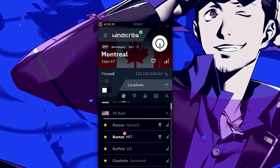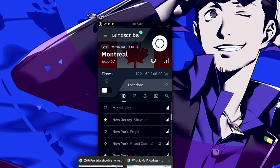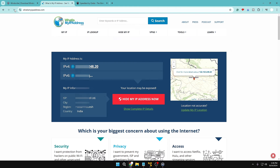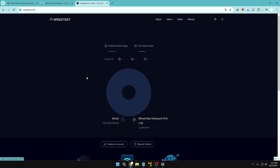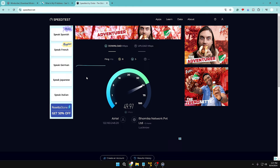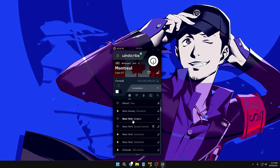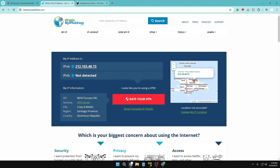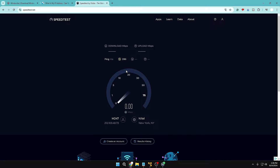On the dashboard, you get different locations. To connect to New York, select US East and find New York. Before connecting, let's check the current IP and speed without VPN. This is my current IP and location. Running speedtest.net gives the same speed as before — my normal speed without VPN. Now connecting to New York — it connects quickly. The IP and location have changed. Running the speed test again.